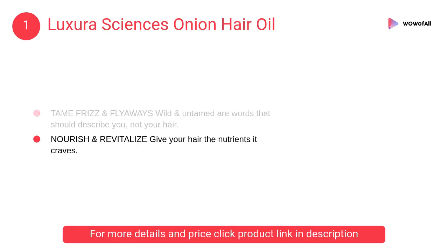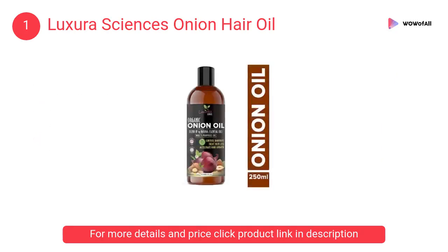At number one, Luxury Sciences onion hair oil. The Luxury Sciences onion hair oil has one hundred percent natural ingredients, no artificial fragrances or chemicals. It contains vitamins, minerals, proteins and antioxidants.